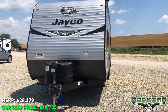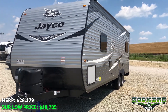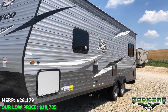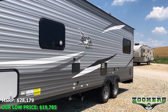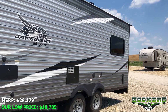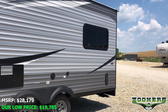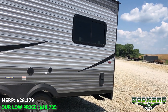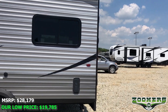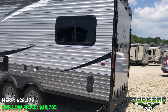This 28-foot, 3-inch toy hauler boasts an 11-foot, 10-inch garage. It weighs just 4,825 pounds and has a sleeping capacity of 4 people. This toy hauler MSRPs at $28,179, but is available at a Zoomers lower price of $19,785, or as little as $193 a month with Zoomers hassle-free on-site financing.